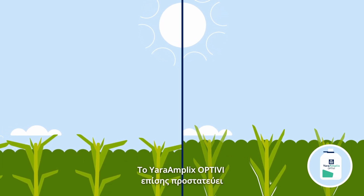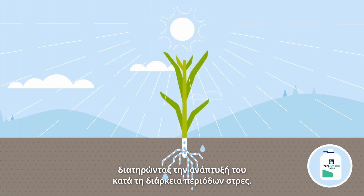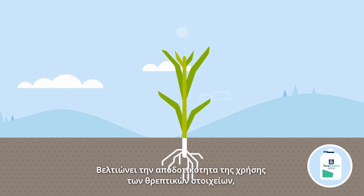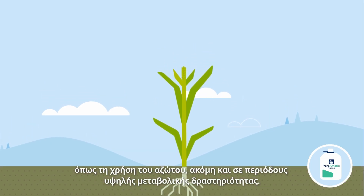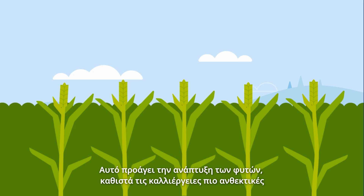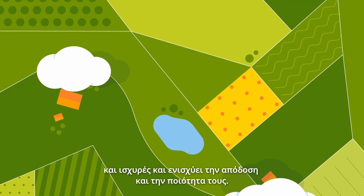Yara Amplix Opti-V also protects the photosynthetic activity of the plant, maintaining plant growth during periods of stress. It improves nutrient use efficiency such as nitrogen use, even in periods of high metabolic demand. This promotes plant growth, makes the crop more resilient and robust, and enhances the yield and quality of the crops.